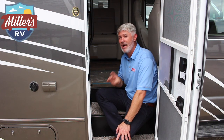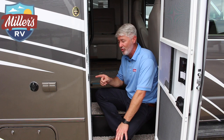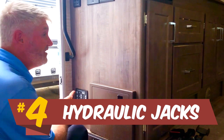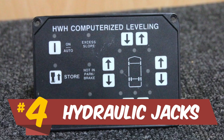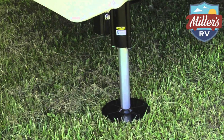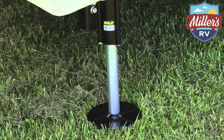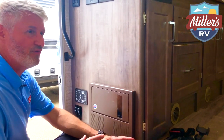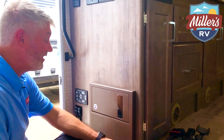Number four reason that you're going to love this unit is right here in the entry door. It has hydraulic jacks — not your regular cheap hydraulic jacks. These are HWH computerized leveling jacks. Literally hit the auto button and the coach levels itself, just like you'd find in a big Class A or a diesel pusher. Great feature for stabilizing the coach. A lot of Class C's out there don't have jacks at all, so as you walk around they rattle and move. With this, you hit a button, it levels and stabilizes the coach, and you're going to enjoy your experience inside without feeling like you're on a ship. Great feature.